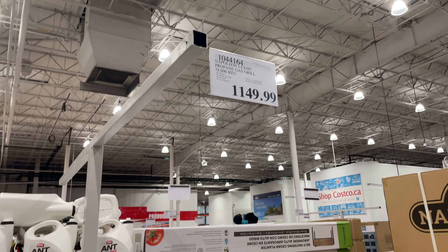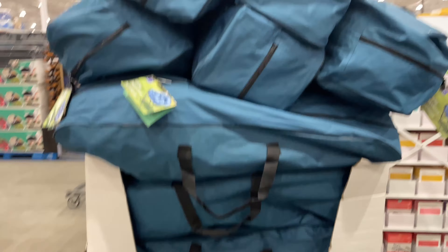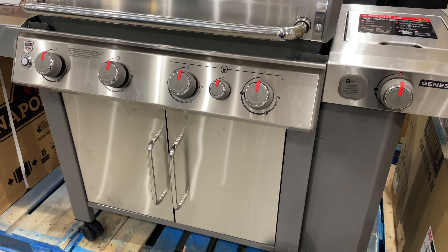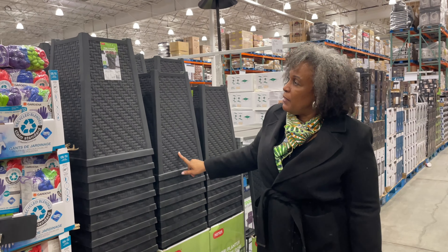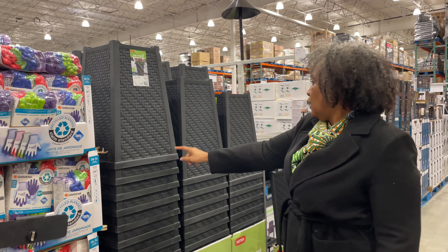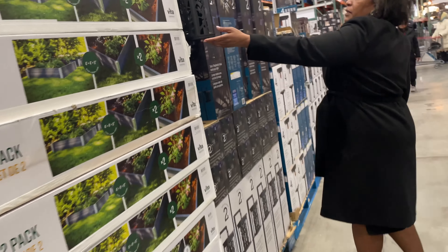Guys, I'm ready for barbecue season. And some whole hickory. Are you looking at the lights over here though? Yes. There's a lot of options.